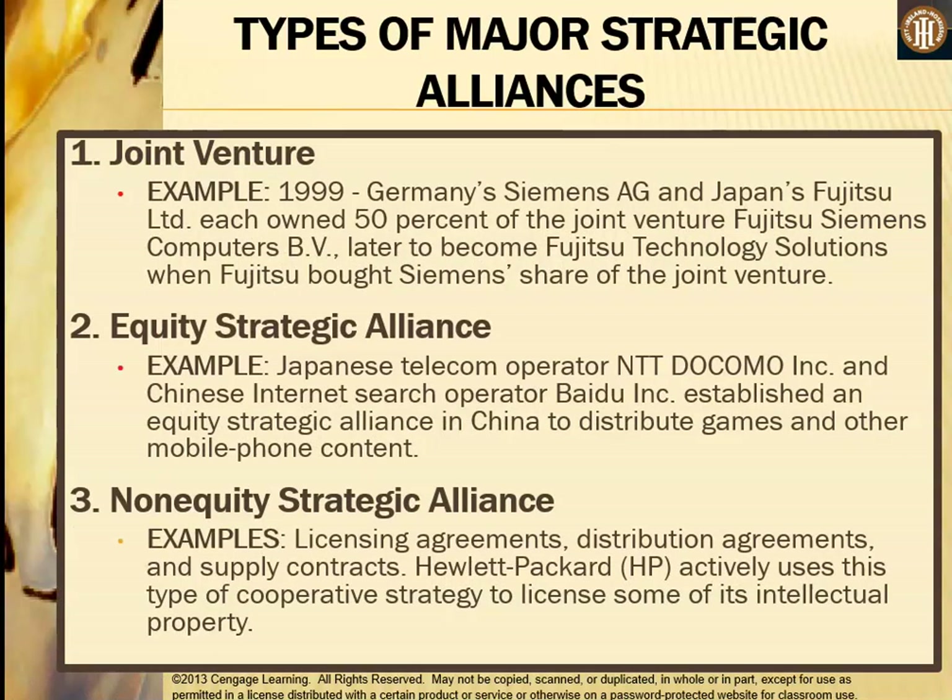Looking at examples: for a joint venture, in 1999 Germany's Siemens and Japan's Fujitsu each owned 50% of Fujitsu Siemens Computers BV, which later became Fujitsu Technology Solutions when Fujitsu bought Siemens's share. For an equity strategic alliance, Japanese telecom operator NTT Docomo and Chinese internet search operator Baidu established an equity strategic alliance in China to distribute games and other mobile phone content. For a non-equity strategic alliance, Hewlett-Packard uses this type of cooperative strategy to license some of its intellectual property.